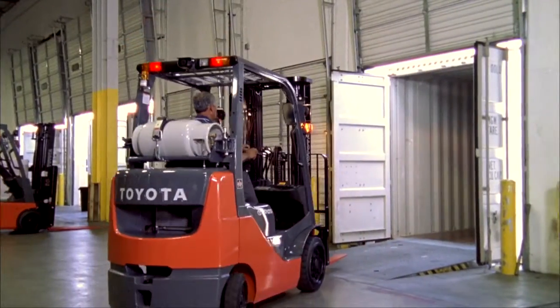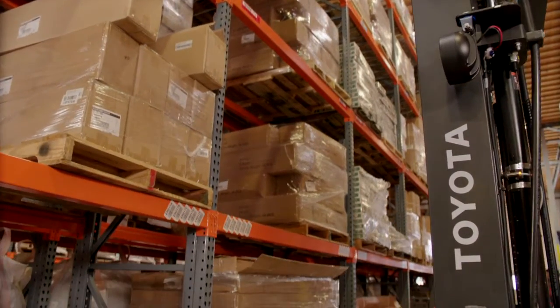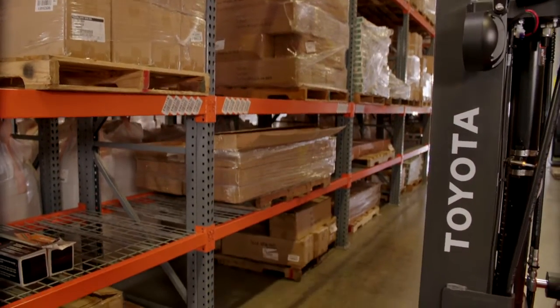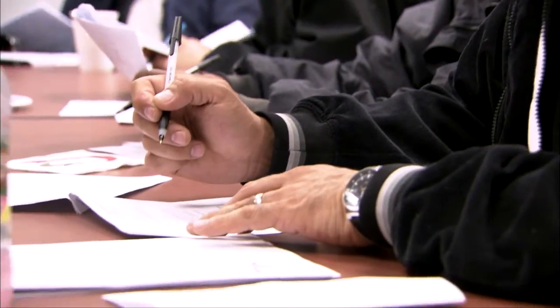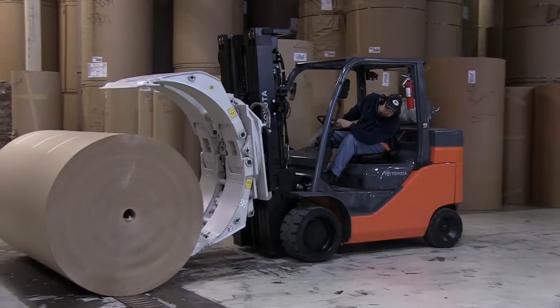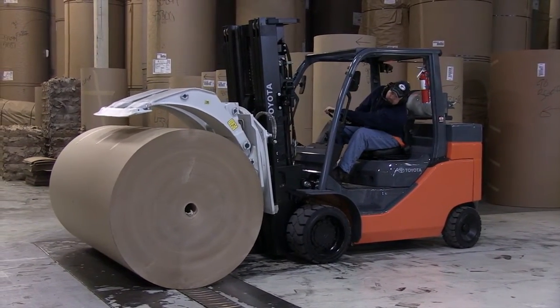At Toyota, that's our top priority. Toyota offers many solutions that can assist you in overcoming your forklift safety challenges. First and foremost, Toyota can help properly train your operators. As your business needs change, the solution to your workplace challenges may be a different forklift for new or evolving applications.